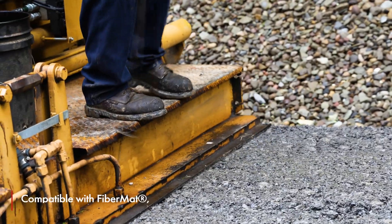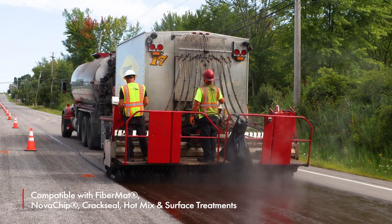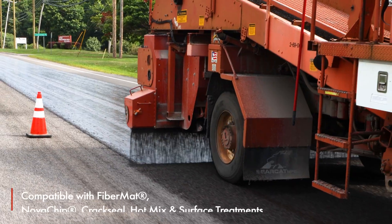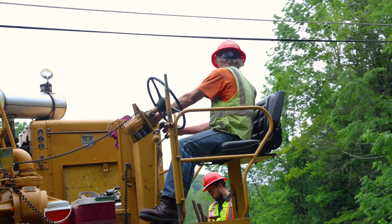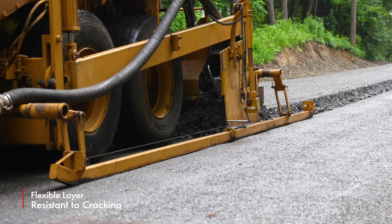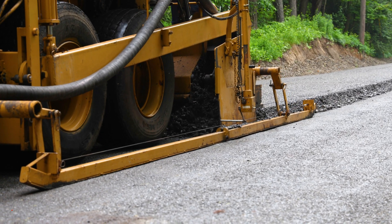Cold mix paving is compatible with several processes, including fiber mat, nova chip, crack seal, hot mix, and conventional surface treatments. Cold mix paving over an existing roadway provides a flexible layer that will move with the existing surface and will not fracture like a traditional hot mix.